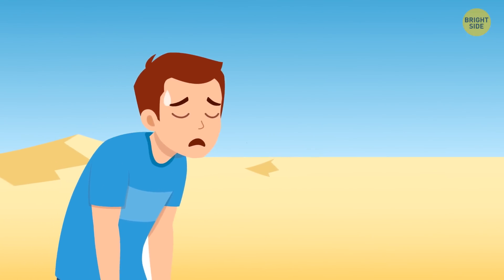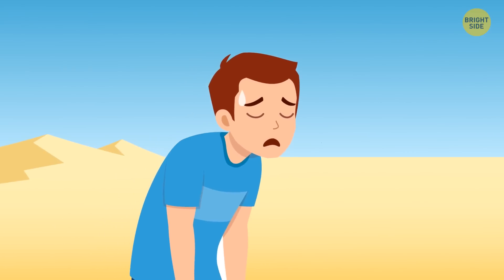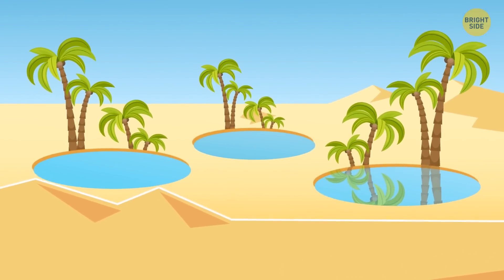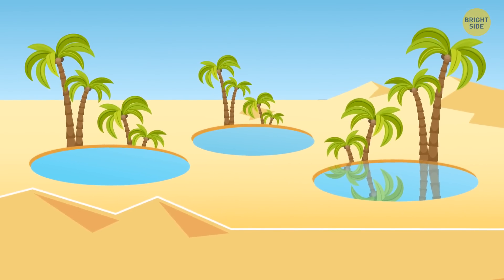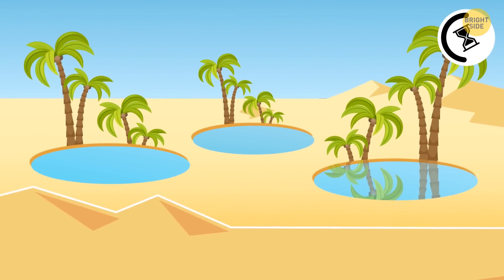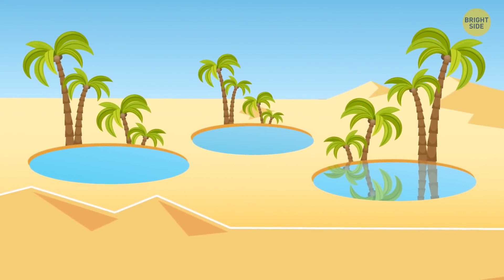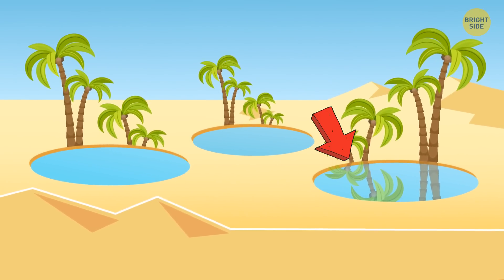A wanderer has been walking through the desert for several hours without any water and losing strength. He climbs a low hill and sees three lakes — only one of them is real. Help the wanderer distinguish reality from a mirage. There are palm trees near all the lakes, but only one of them reflects the trees — it means the lake on the right is real.